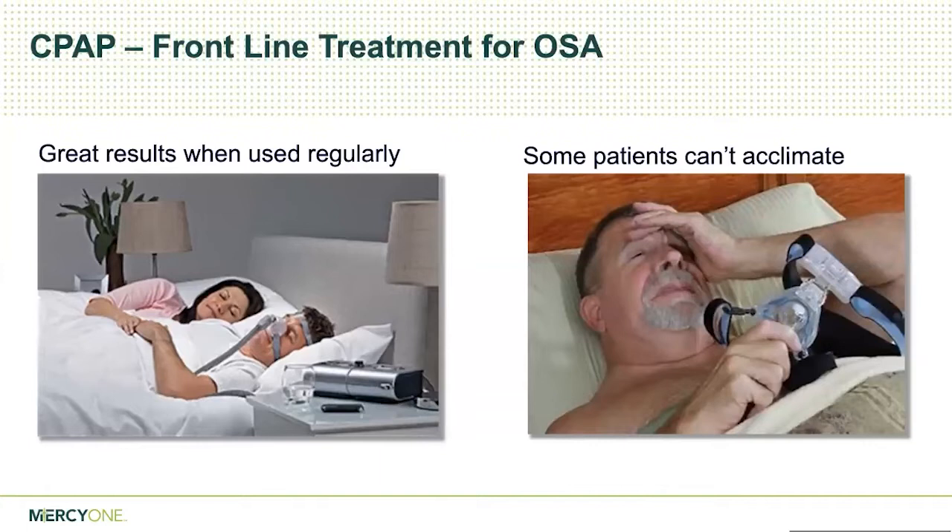The first-line therapy, especially for moderate to severe sleep apnea, is positive pressure machines — CPAP machines. Nowadays we also have autopap machines that change pressure with each breath. CPAP works great for people — it provides a pneumatic splint to the airway so soft tissue can't collapse. But the problem with CPAP is a lot of people just can't tolerate it. It ends up in the closet for a variety of reasons: claustrophobia, pressure issues, mask leaks, or people throw it off in the middle of the night without even knowing it.